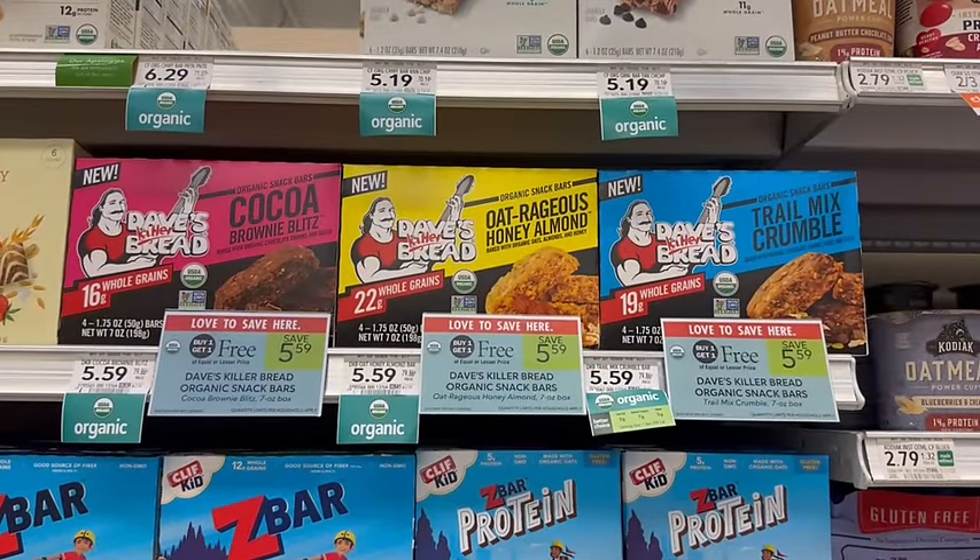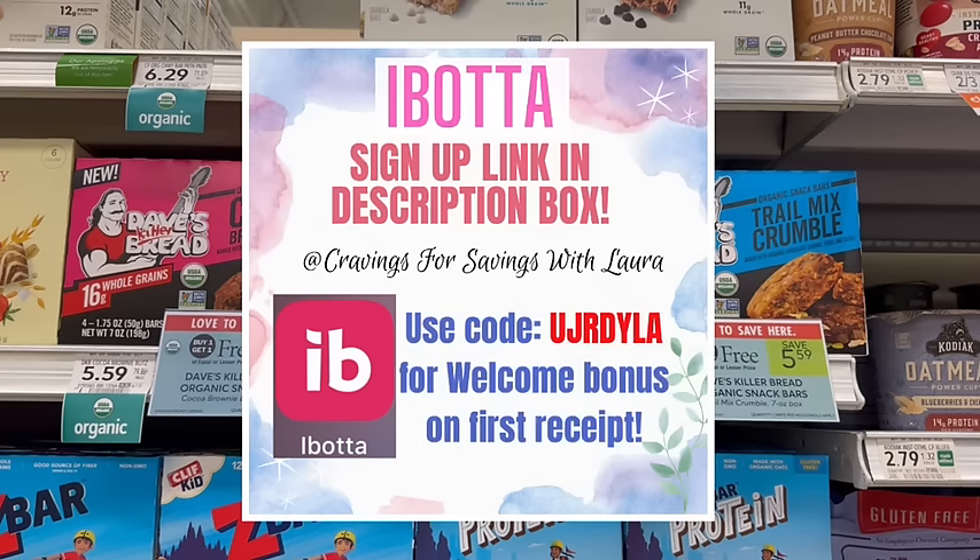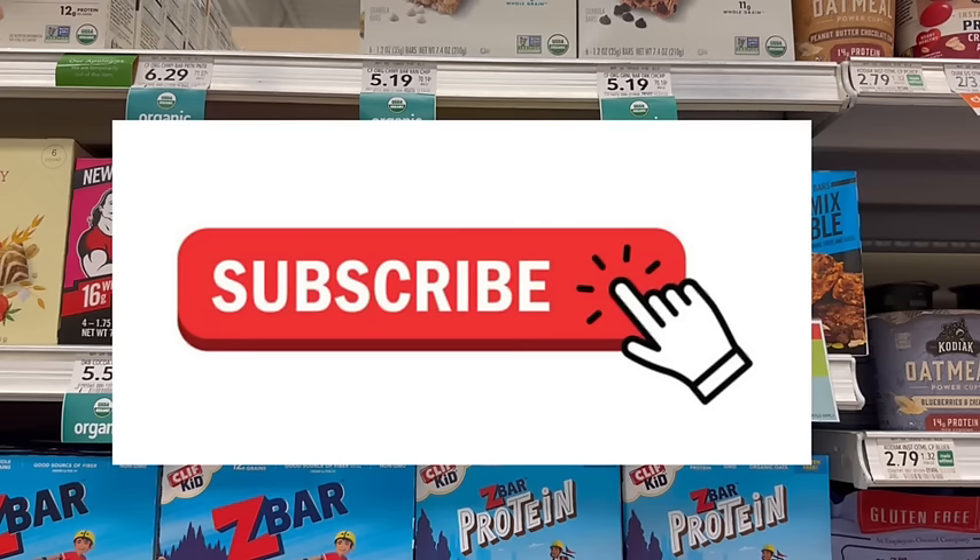A couple weeks ago we had a great deal on Dave's Killer Bread. We now have one on their granola bars. I've never tried these, but after I got home I tried one of the blue-black boxes and they were actually pretty good. They're buy one, get one free, priced at $5.59, and they are organic. We also have $2.50 back on each one on Ibotta, with a limit of three. In TrueBOGO, the best deal would be to get two and get $5 back, making each one just $0.30. In HalfBOGO, you could pick up three and they'd still each be $0.30 a piece. Let me know in the comments below and subscribe so you never miss a future savings.